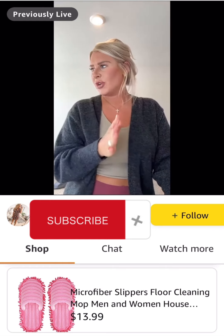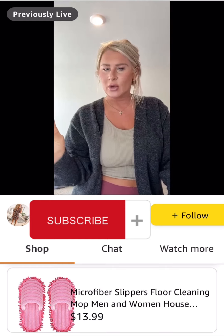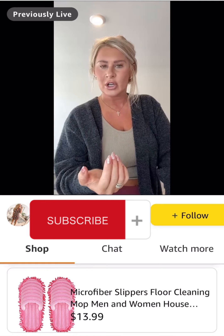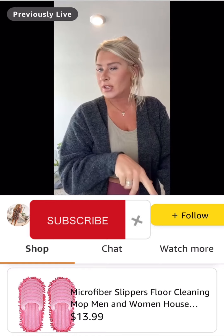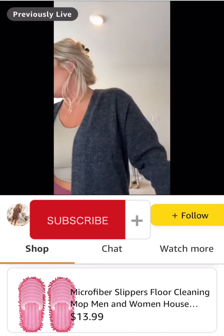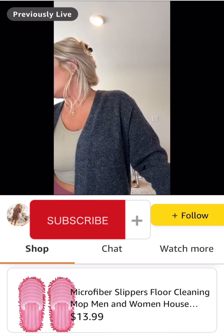On your screen you should be able to see a yellow button that says Claim Deals, and those promo codes should be added to your cart. This is the first time I'm actually using that feature, so hopefully it works right.